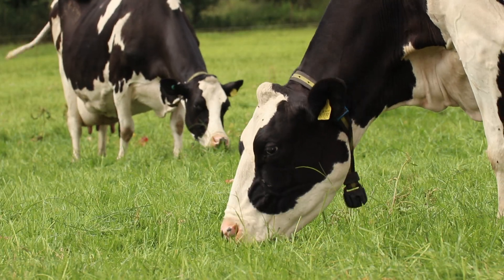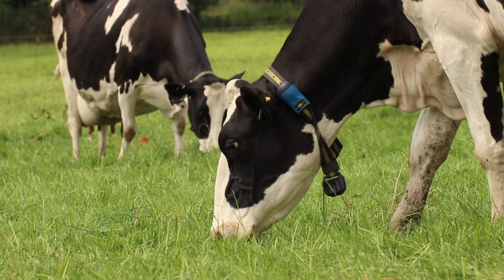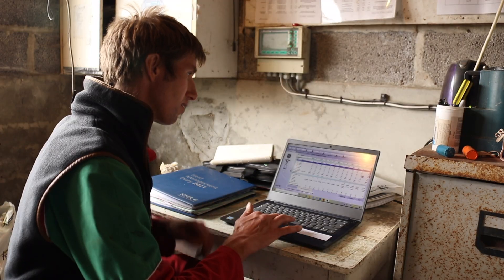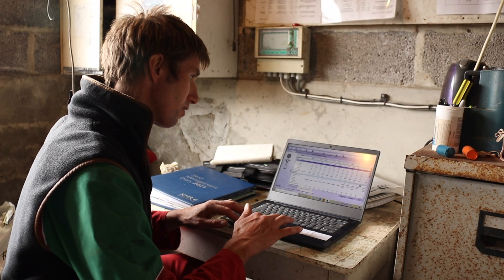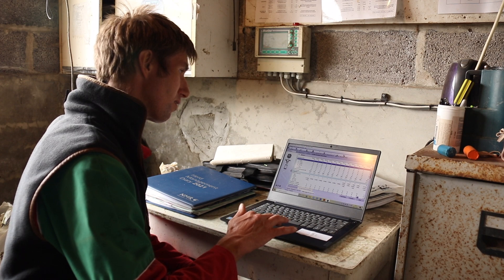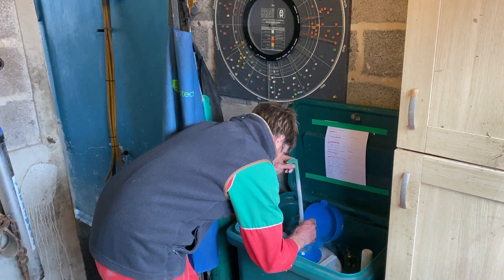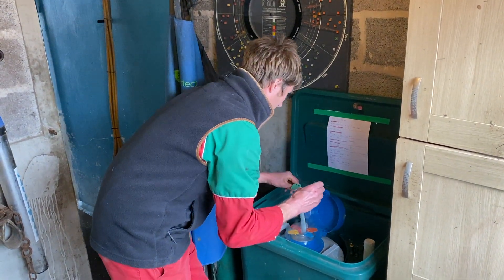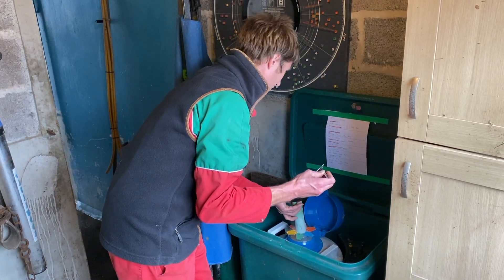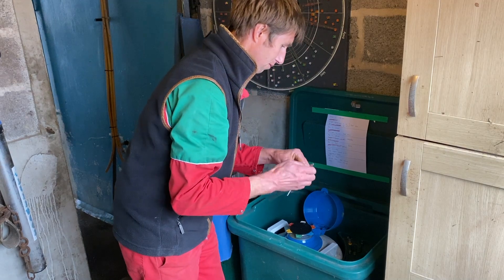We first started using Allflex's heat detection system 10 years ago. Back then the herd had a calving interval of 430 days. Thanks to the system's ability to spot silent and quiet heats, we're now inseminating cows much more efficiently, which means the herd's calving interval is currently 383 days with a first service to conception rate of 45% for cows and heifers combined.